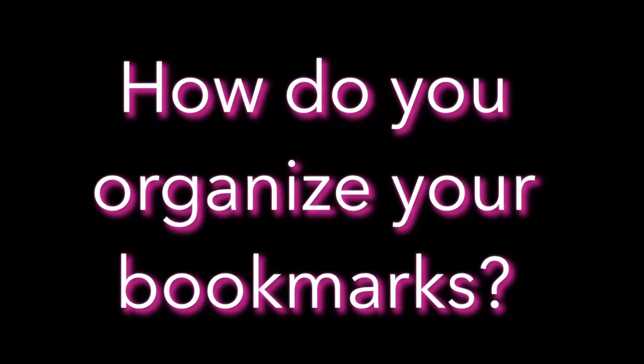Camera-shy Johnny wants to know, how do you organize your bookmarks? We all find interesting information out there, and sometimes we want to hold on to it so we can find it easily and refer to it when we need it. But how do you do that?